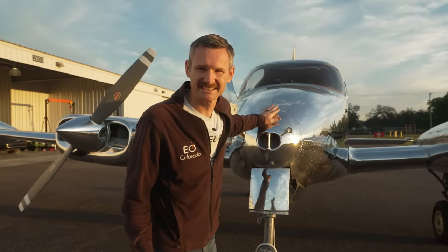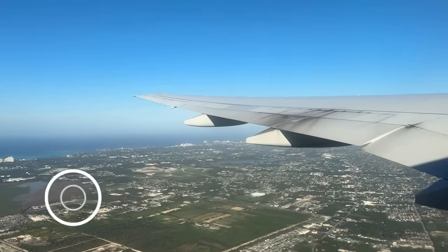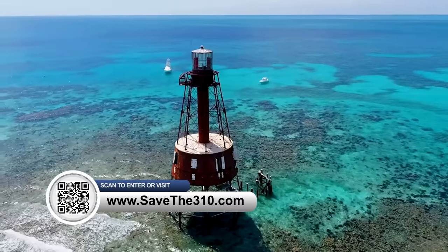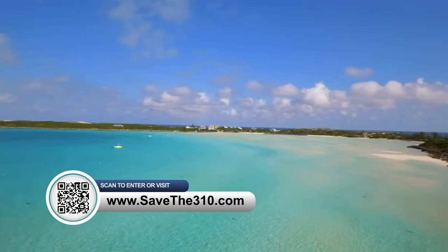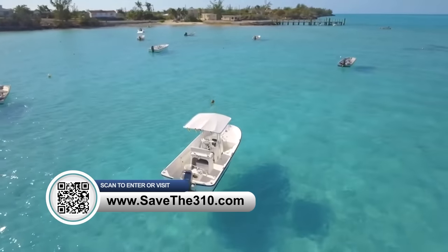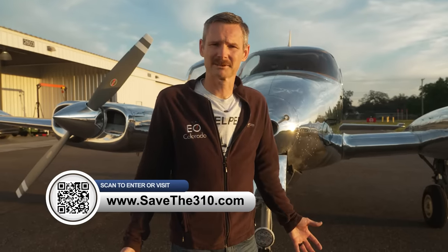We'll be taking this and 40 other airplanes to the Bahamas, May 9th through the 13th, and I want you to join us. Go to savethe310.com to get all the details — no purchase necessary. When you buy a t-shirt or an Elvis tag, every five dollars gets you one entry to win. Go to the website, check out all the details, and let's go to the Bahamas and have an awesome time together.